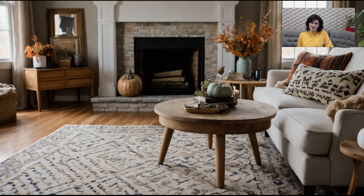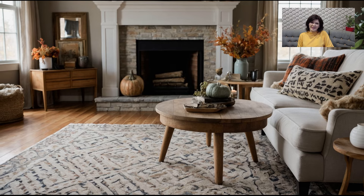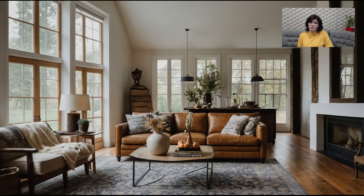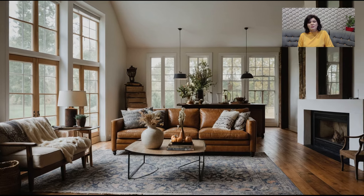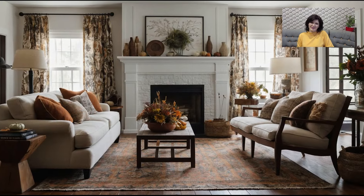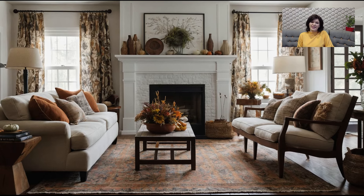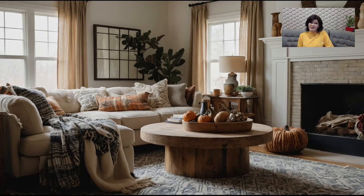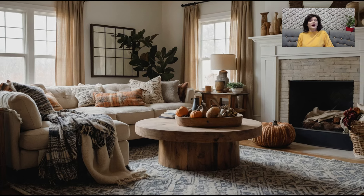Patterns are another way to inject some fall style into your living room. This season, plaid is making a big comeback and it's a perfect pattern for fall décor. Whether you opt for a plaid throw blanket, pillow covers, or even a rug, this classic pattern adds a cozy, traditional touch to your space. If plaid isn't your style, consider other fall-friendly patterns like herringbone, houndstooth, or florals in autumnal colors. These patterns can be subtle yet impactful, adding visual interest without overpowering the room. Remember, the key is to balance patterns with solids to keep the look cohesive and stylish.